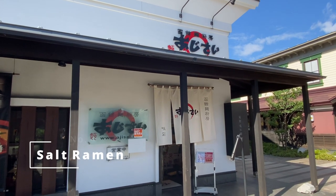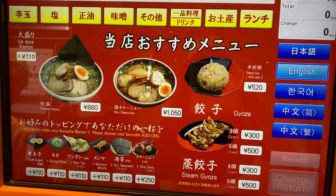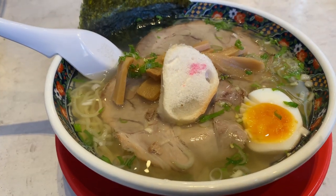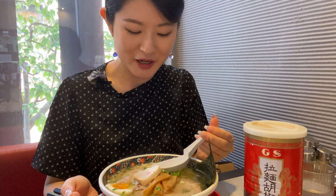Number four: have some salt ramen. Sapporo is famous for their miso ramen and Hakodate is famous for their salt ramen. I got my premium salt ramen — I'm going to try out the soup first. It's very clear.